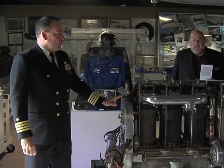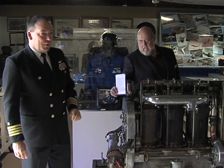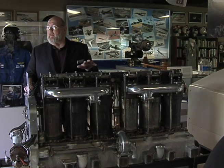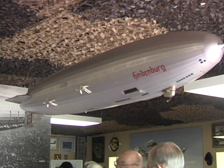The OV-10 Museum, the B-36 Peacemaker Museum, and the Fort Worth Air and Space Museum have come together to celebrate the hundred years of flight in Fort Worth. And today, we're celebrating the airships, the dirigibles.